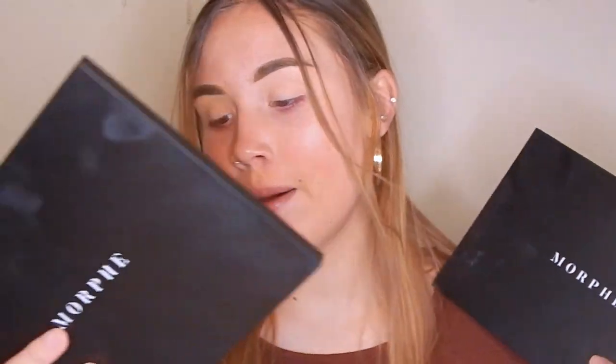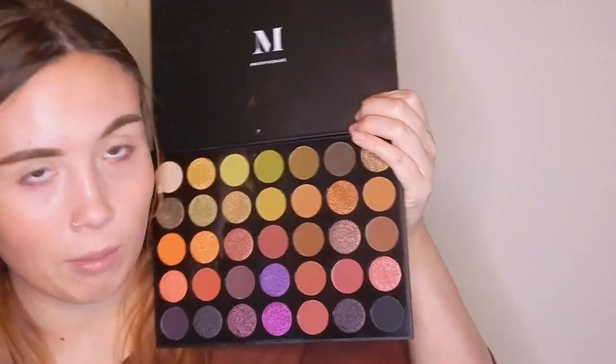Next up I'm doing a much simpler, not as crazy look using a lot more drugstore products. My eyelids are already primed. For this look I'll probably be switching between two Morphe palettes — the 35M and the 35V. Morphe palettes aren't expensive so these still count as affordable. This will be a darker, cranberry look, similar to my first video, but easier and not as dramatic.